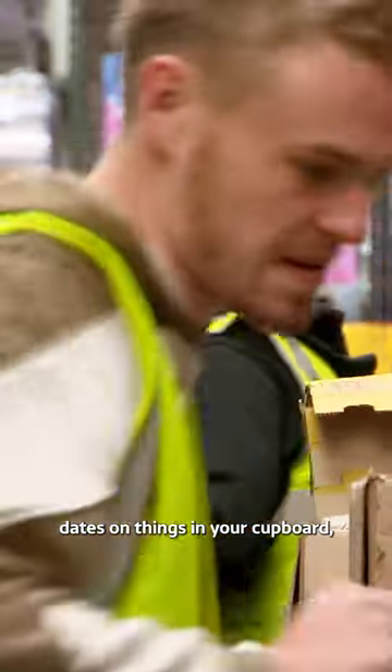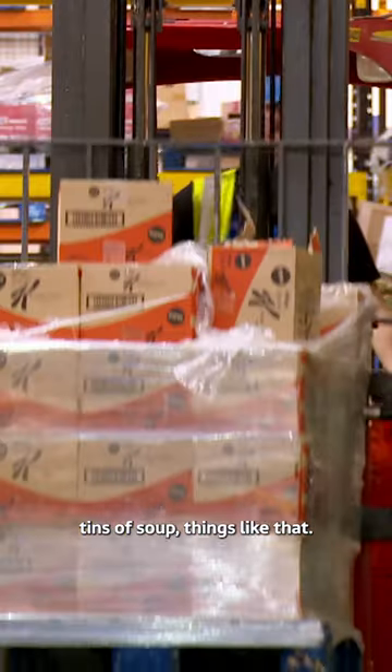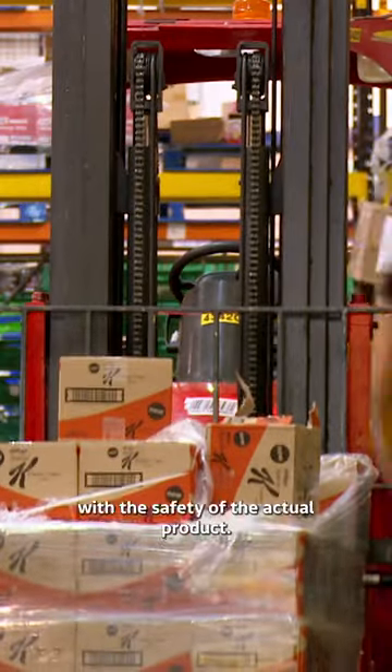You'll find best-before dates on things in your cupboard — pasta, crisps, tins of soup, things like that. It's got nothing to do with the safety of the actual product. It's whether that pop is going to be as fizzy. Sounds all right to me.